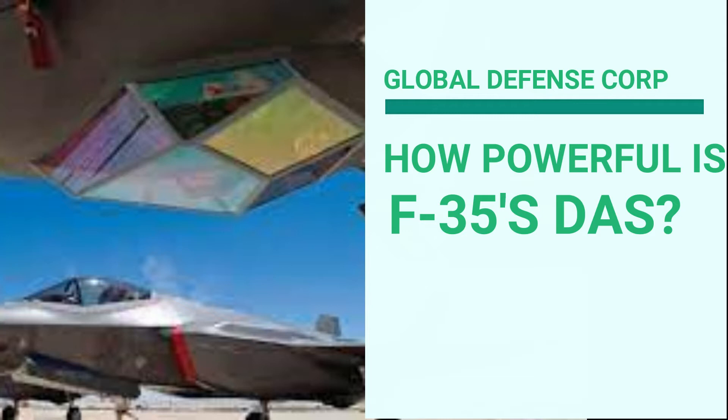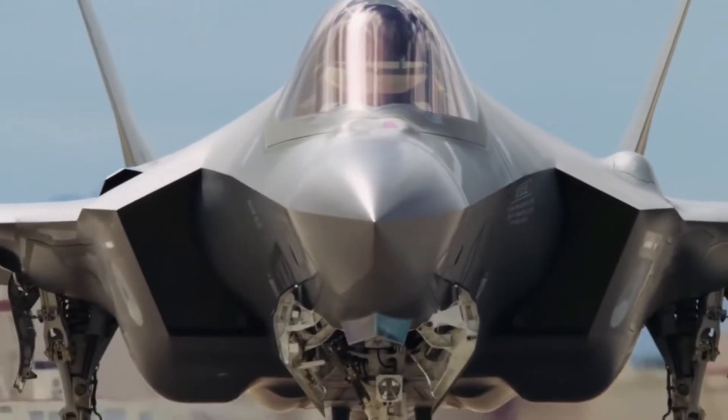How powerful is the F-35's Distributed Aperture System and Electro-Optical Target System?